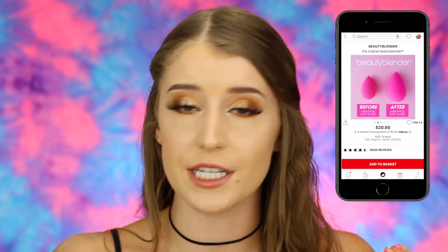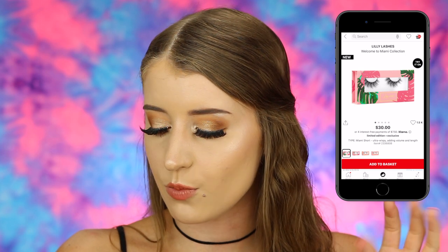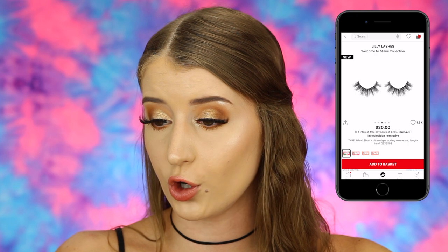I also put two more random items in my cart. The first is an original Beauty Blender — believe it or not I've never tried one because I just don't want to spend $20 on a makeup sponge, but I've heard it's amazing and would definitely pick one up with a thousand dollars. I also added Lily Lashes from the Welcome to Miami collection — the Miami Short Lashes at $30. I've never spent $30 on a pair of lashes, but they look beautiful so I put them in my fantasy cart.